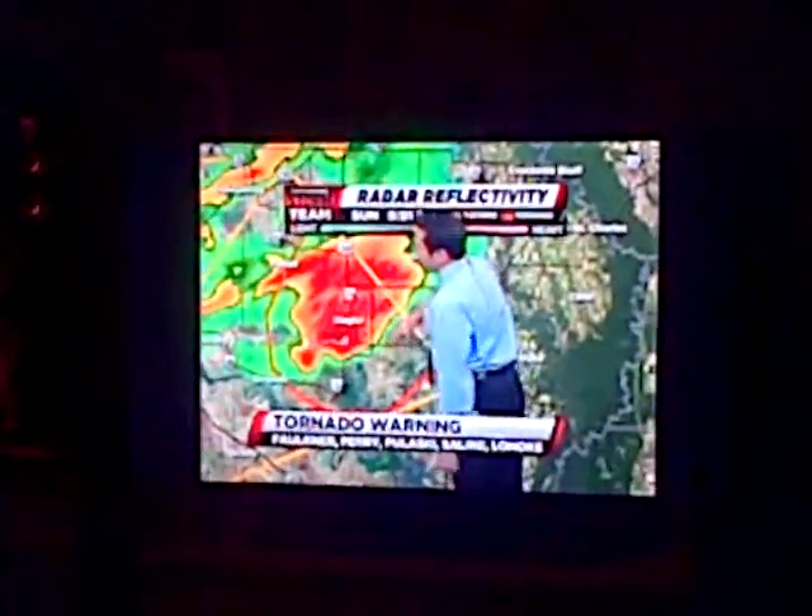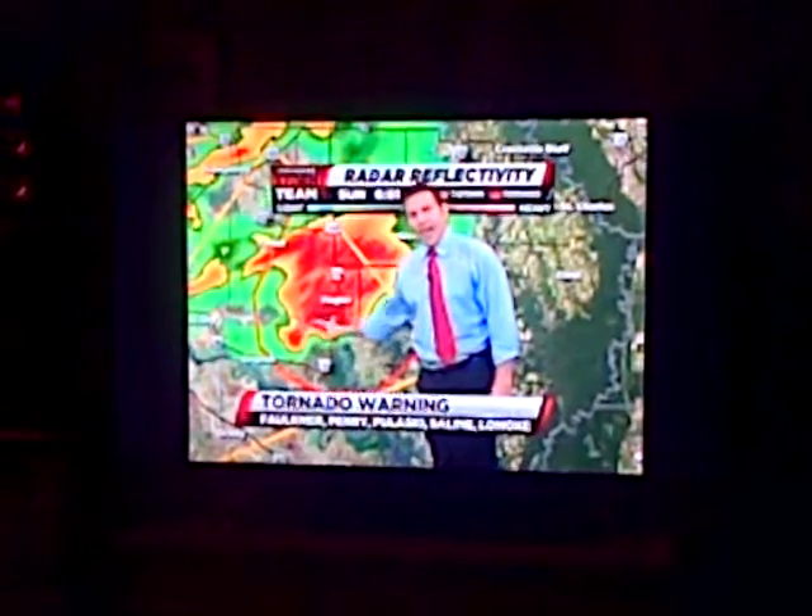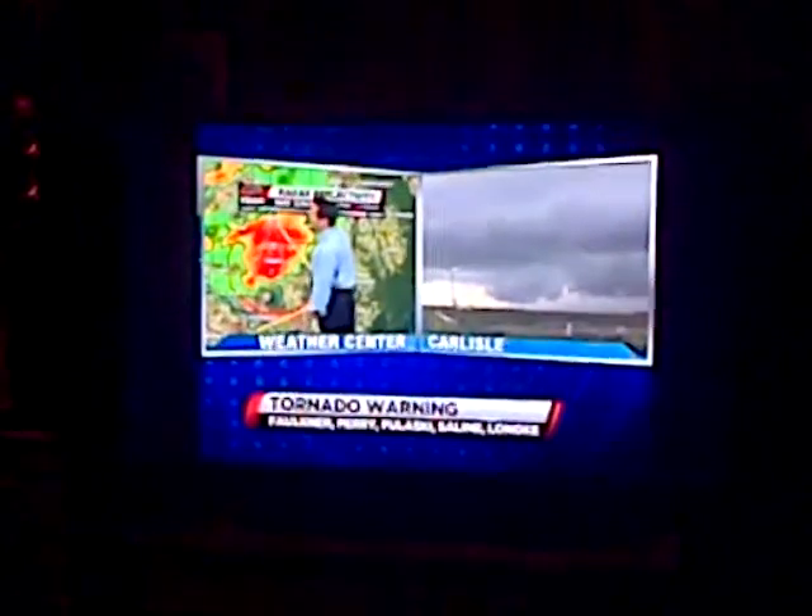Deacon County — this is moving towards the Hagler area. Right now this is a radar-indicated tornado, although we have had a report of a funnel cloud associated with that.